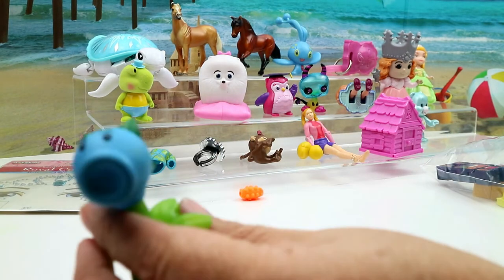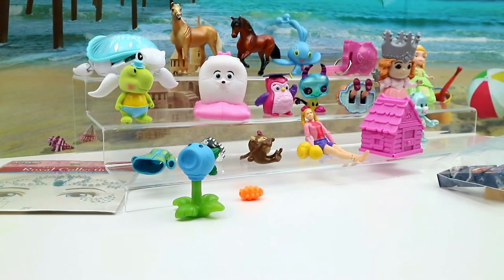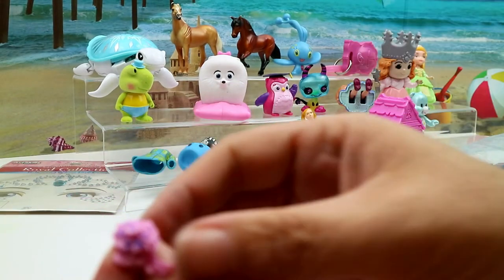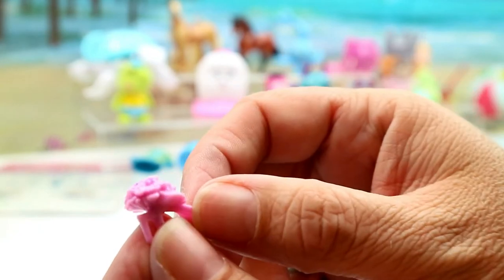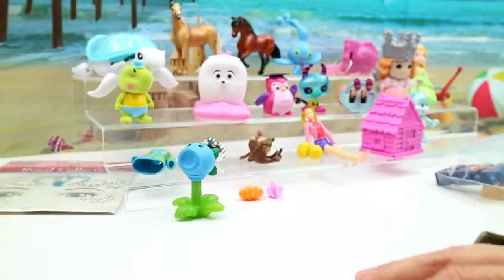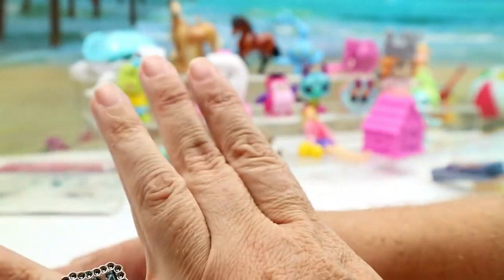This looks like something from Plants vs. Zombies but it might be a knockoff. And here's a little bouquet of flowers for a doll to hold — for a smaller doll, super cute! We have another bling bling ring — we have Elsa's bling bling now!